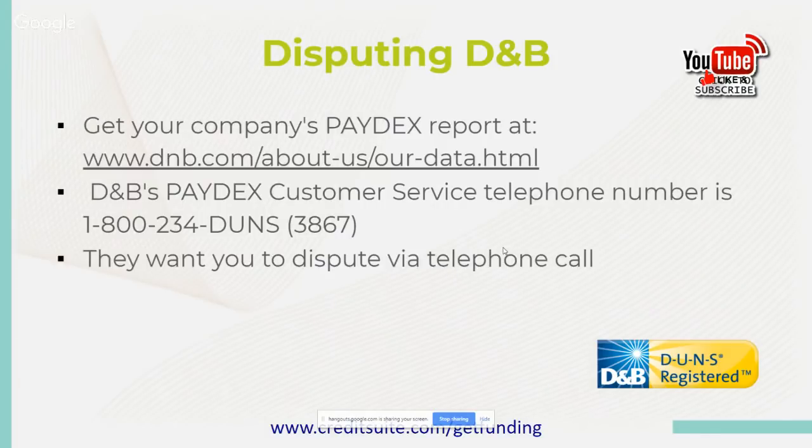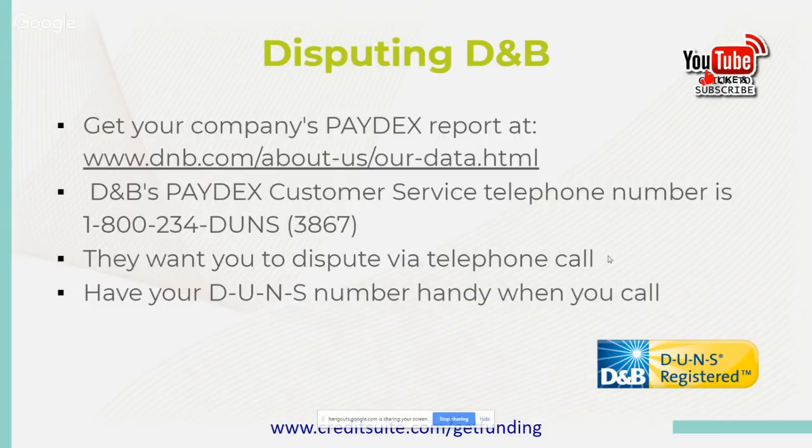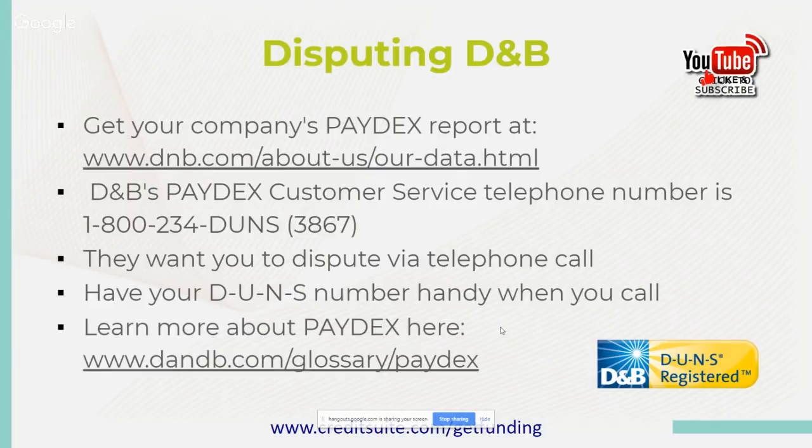If you want to learn more information about Paydex, go to www.dnb.com/glossary/paydex. If you have any issues disputing with DMB, call and reach out to them. You can log into their website — it shows everything you need to know. When you go into their website, you can open up a dispute, put in your DUNS number, company number, and address, and start the process. You can also submit financial statements, investigate payment experiences, and view and print company reports.